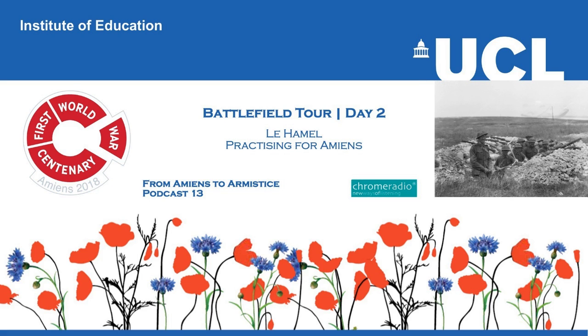Sir John Monash was an Australian civil engineer, highly successful, with good links with the Governor-General. He was very connected, very wealthy, and came from a family of Prussian Jewish immigrants, which made him slightly suspect in the eyes of people like the official Australian historian Charles Bean, and indeed Keith Murdoch, whose son is now the owner of media companies. Sir John Monash was a highly innovative individual. He decided to use technology to take the place of men, in order to get his men across the ground as fast as possible.